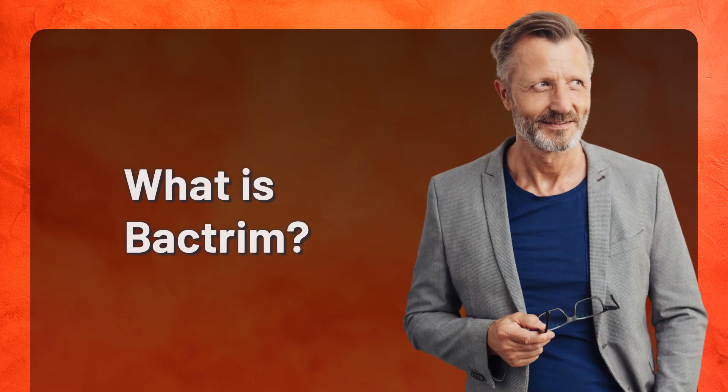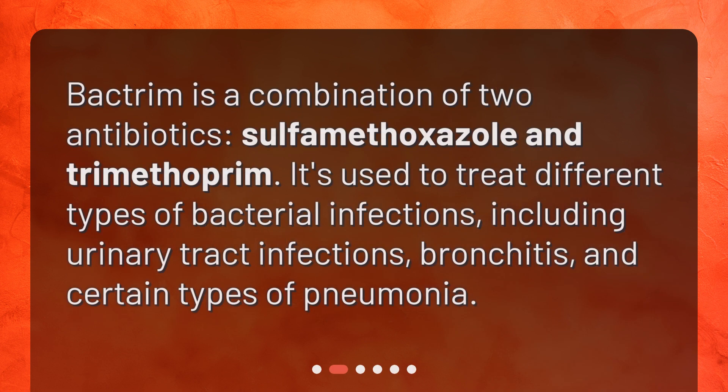What is Bactrim? Bactrim is a combination of two antibiotics, sulfamethoxazole and trimethoprim. It's used to treat different types of bacterial infections, including urinary tract infections, bronchitis, and certain types of pneumonia.